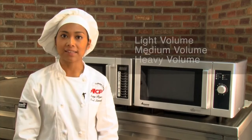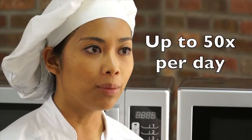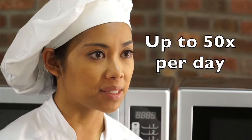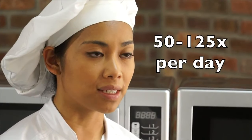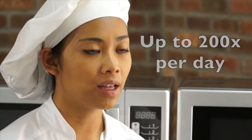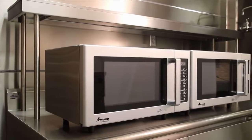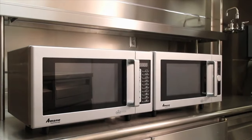ACP classifies their ovens by light, medium, and heavy volume. What does that mean? Light volume ovens can be used up to 50 times a day, medium volume ovens between 50 and 125 times a day, and heavy volume ovens are designed for use up to 200 times a day. The RMS ovens are classified as light volume, which makes them perfect for cafeterias and vending stations.